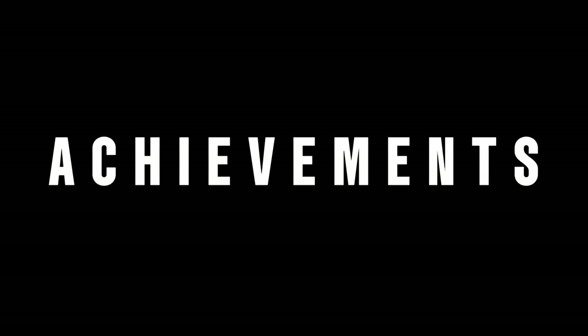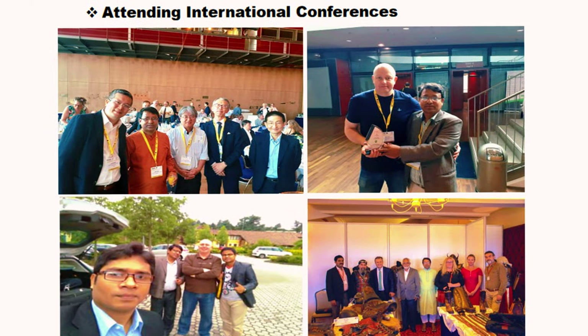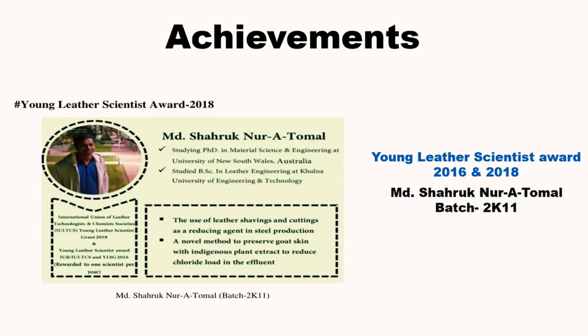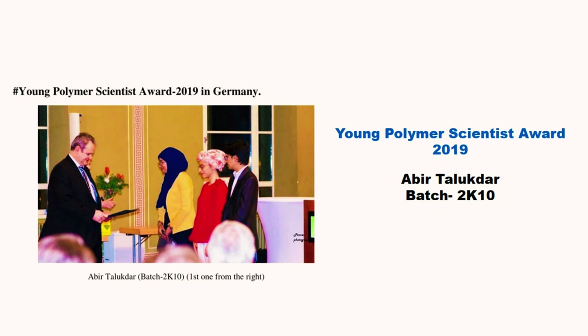We have a huge number of achievements secured by our teachers and students, including attending International Conferences, the Young Leather Scientist Award, the NASA Space Apps Challenge winner, and many more.